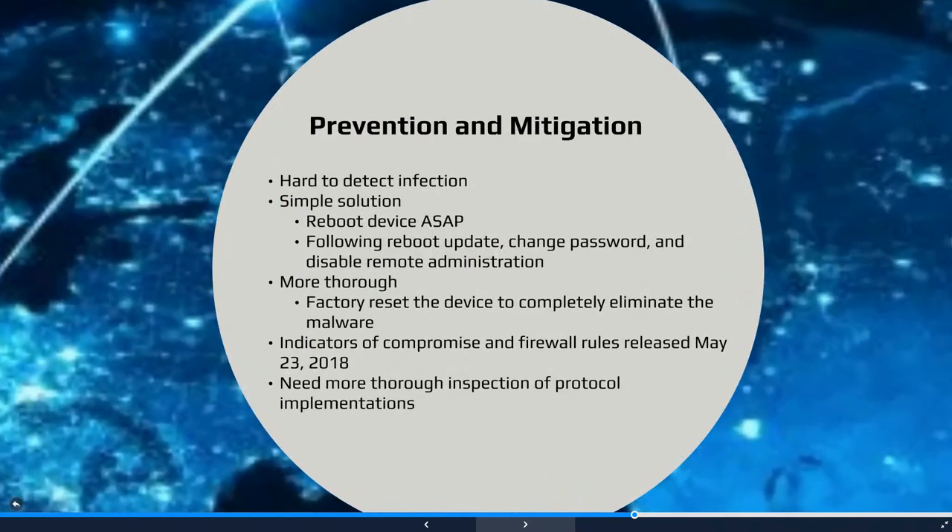Unfortunately, a simple method to determine whether or not a certain router has been infected by VPNFilter does not exist. Therefore, in this case, the best practice is to err on the side of caution and carry out the necessary steps to minimize the effects of a possible VPNFilter infection.